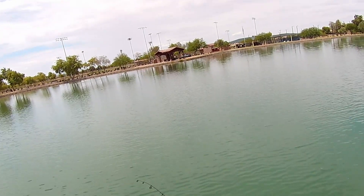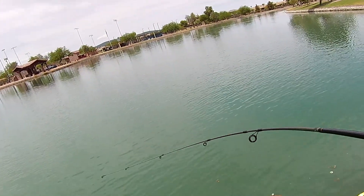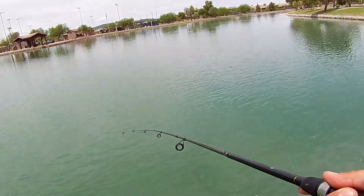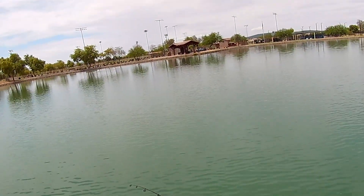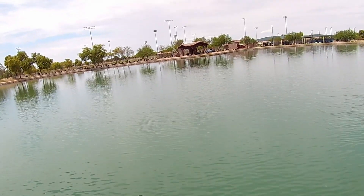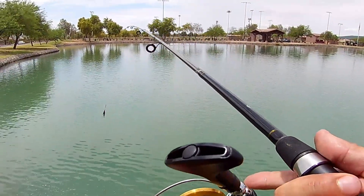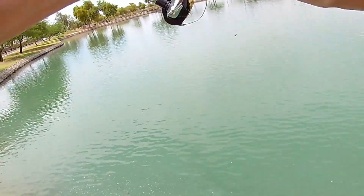Most of that surface debris has blown by and started to move down the side. Oh, got one — look at that, first cast! He fell off. Son of a bitch. I got hit good, he was on there and I didn't set the hook.